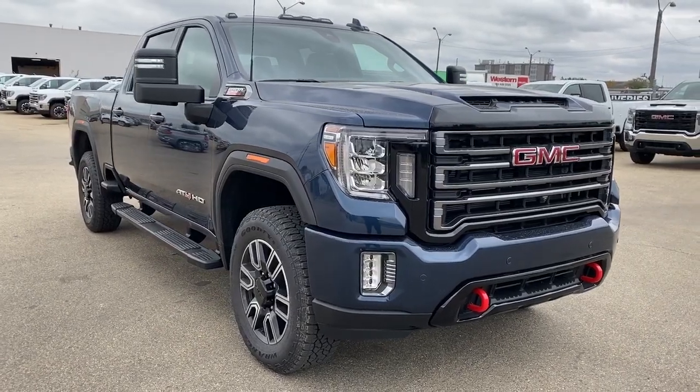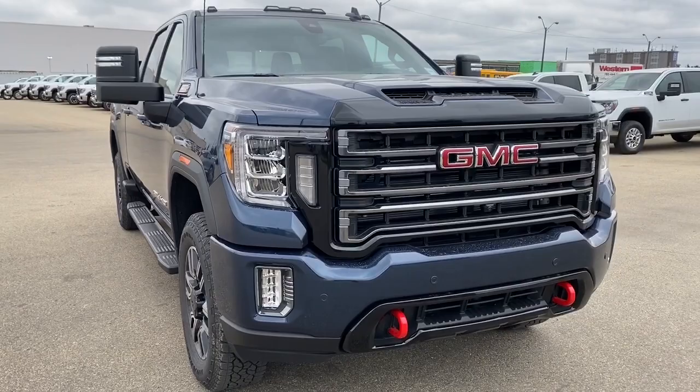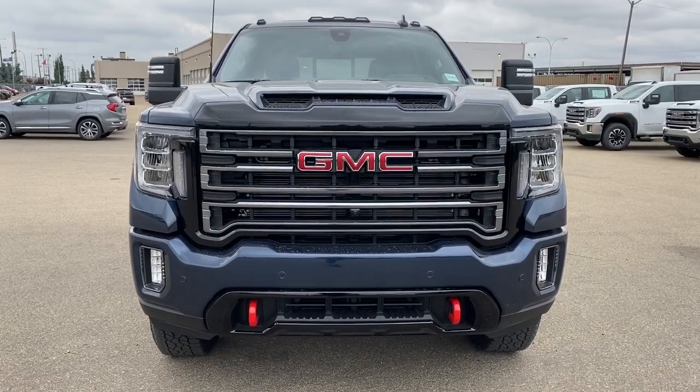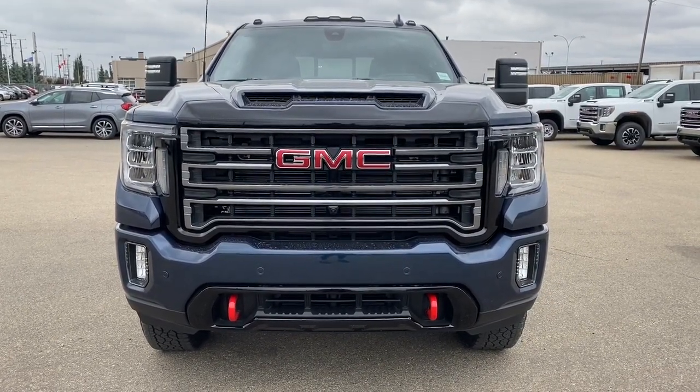So come take a look at the 2020 GMC Sierra 2500 AT4 HD today, or you can visit us online anytime, anywhere at westerngmcbuick.com.